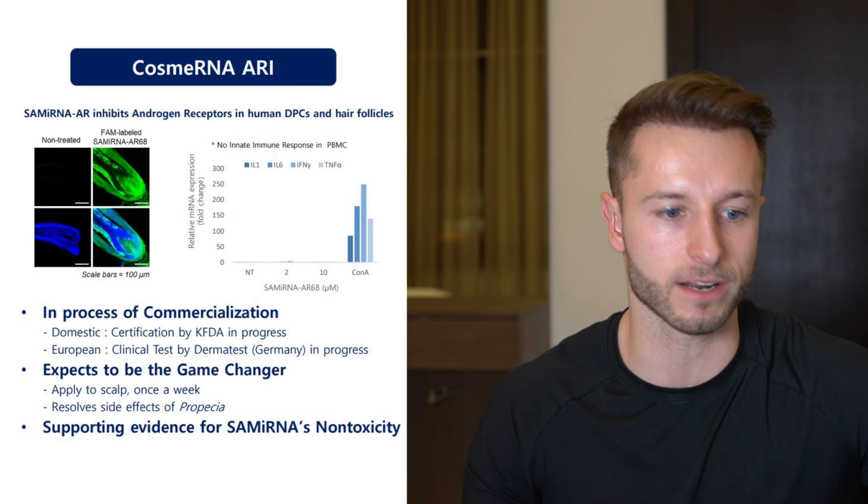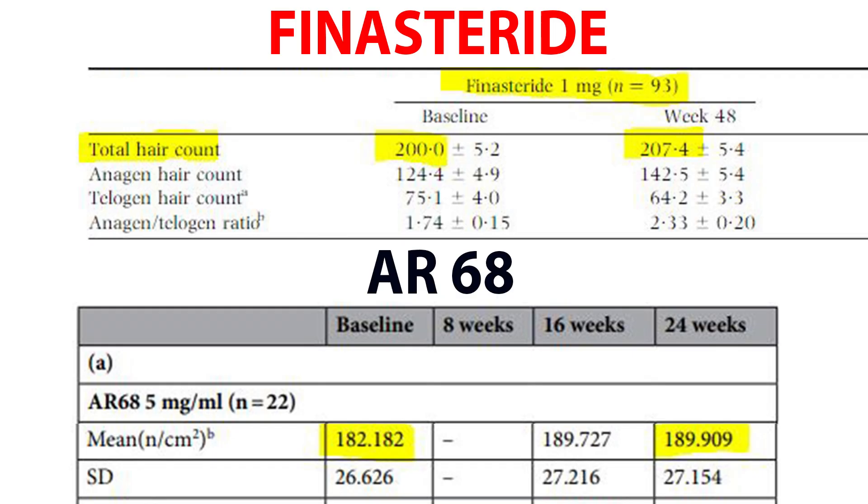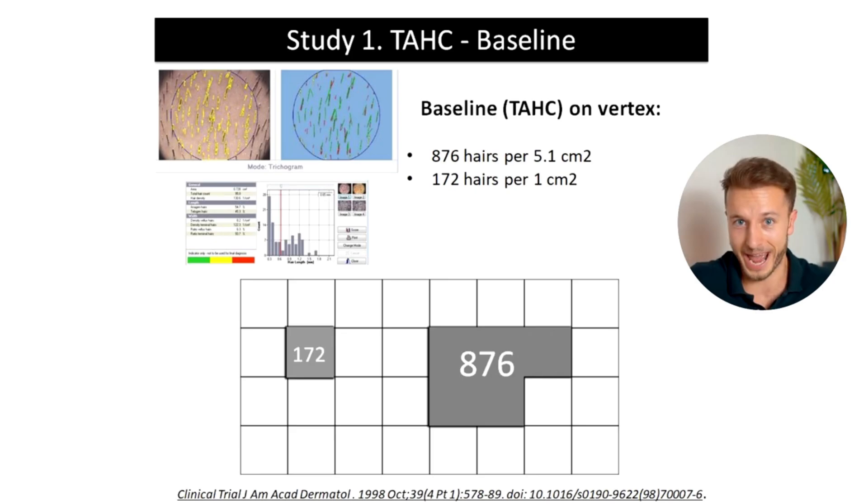Comparing studies on efficacy of finasteride versus Cosme RNA AR68 in terms of target area hair count improvement, AR68 actually shows slightly better efficacy than finasteride. In the finasteride study, the baseline was 200 hairs per square centimeter and after 48 weeks — almost a year — it went to 207, which is approximately a 3.7% improvement in target area hair count.